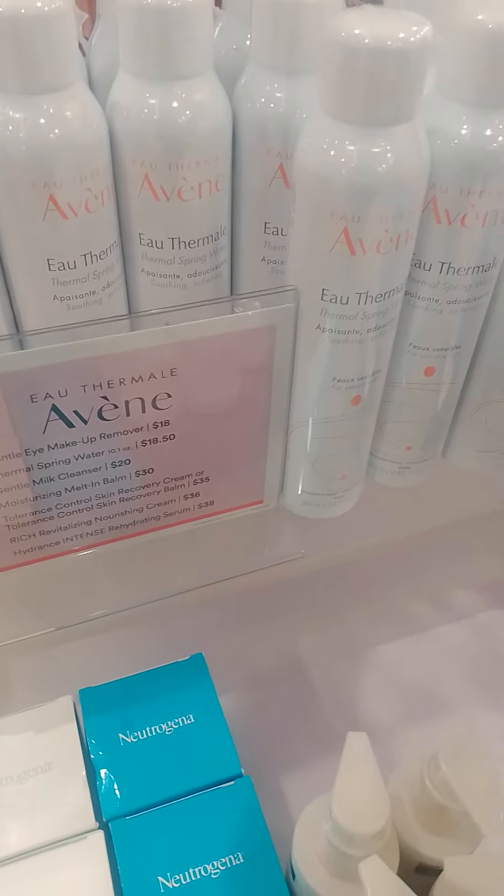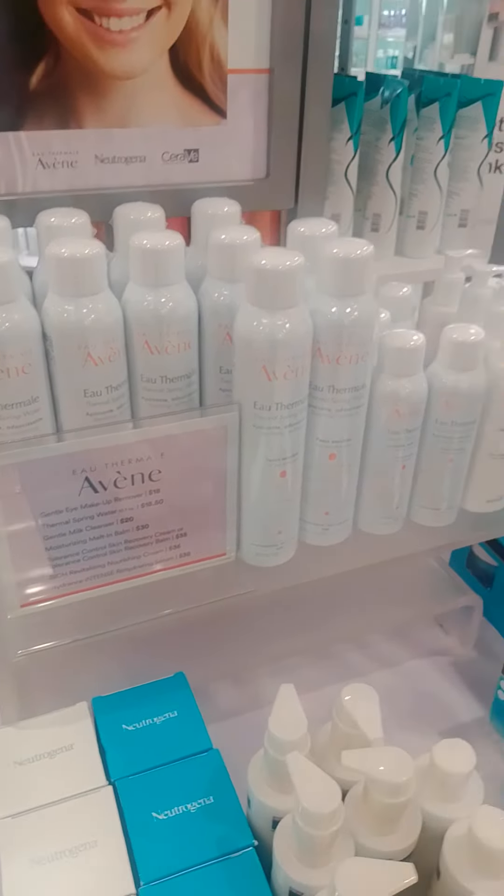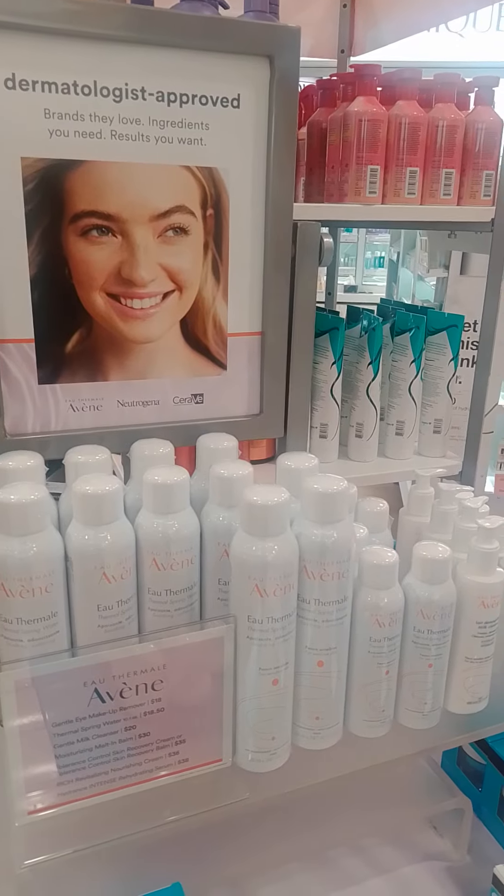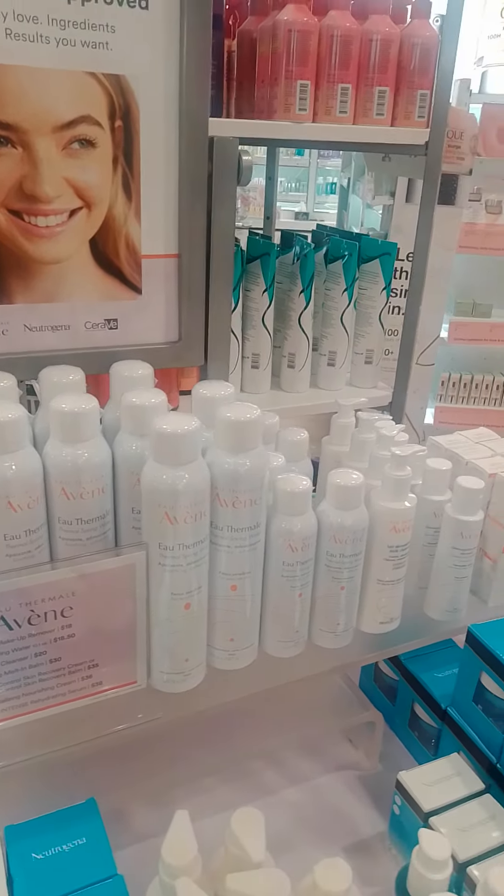If anyone knows and has tried it, would you let me know? It's dermatologist approved. Have a nice day.